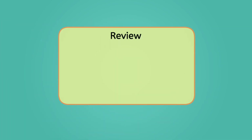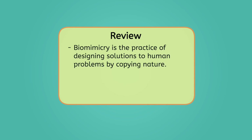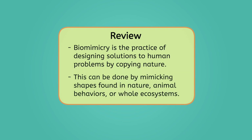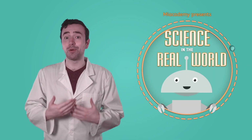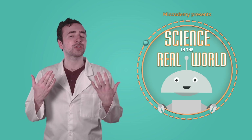With its shapes, behaviors, and systems, nature provides endless inspiration for solving human challenges. Let's review everything we've learned today. Biomimicry is the practice of designing solutions to human problems by copying nature. This can be done by mimicking shapes found in nature, animal behaviors, or whole ecosystems. To review everything we've learned in this unit, be sure to check out the activities and practice questions that go with this lesson. Seeing how helpful biomimicry is makes it clear to me how important it is to study the structures of life.